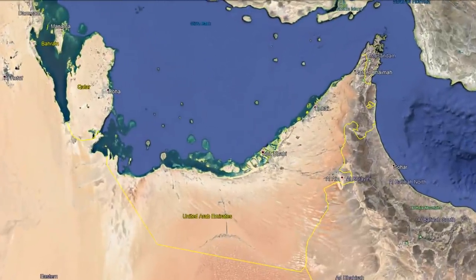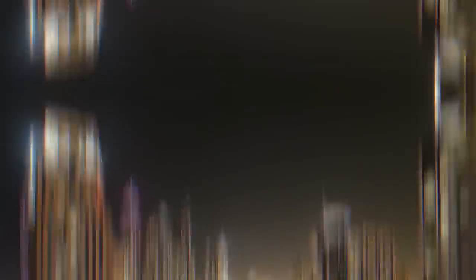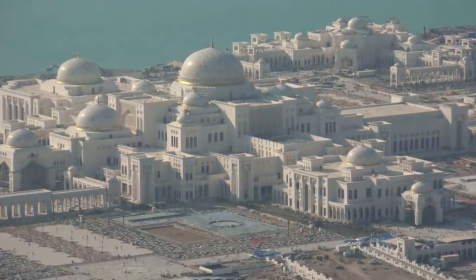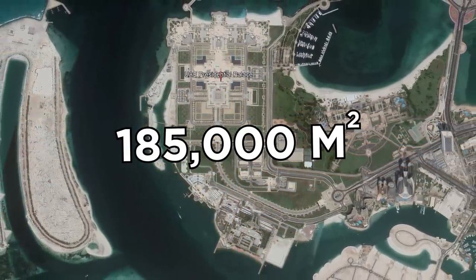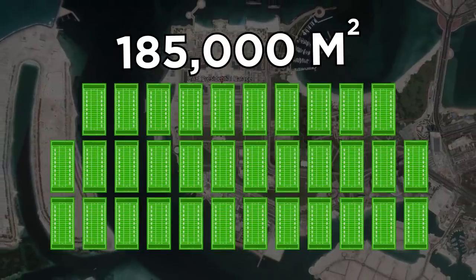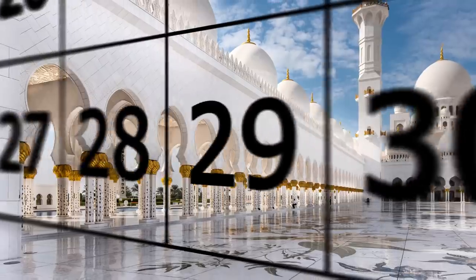The United Arab Emirates is home to some of the most spectacular man-made structures in the world, including the Presidential Palace in Abu Dhabi. With an area of more than 185,000 square meters — equivalent to about 34 football fields — you could spend a week inside without having explored its entire area.